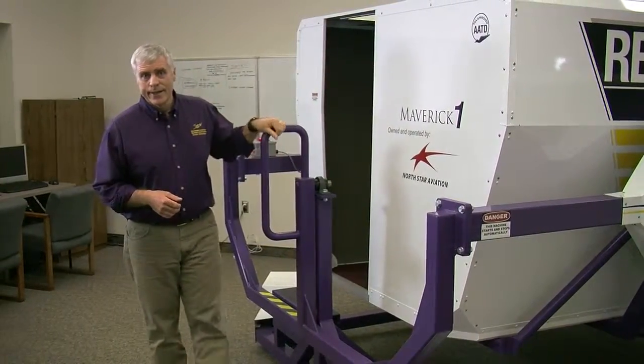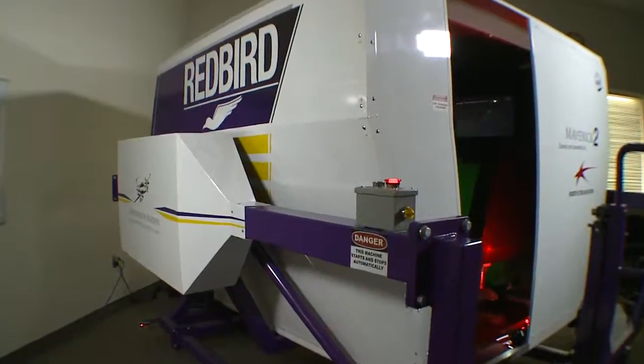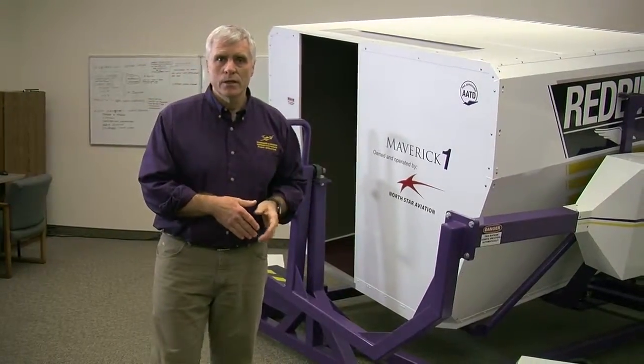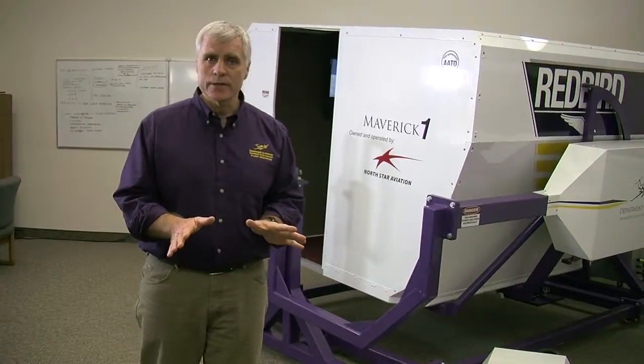Practice makes perfect. And although simulators have become an industry standard, what makes ours stand out is that they are full motion and have a 180 degree visual display. Simply put, you get the sensation and experience of flying at a fraction of the cost.